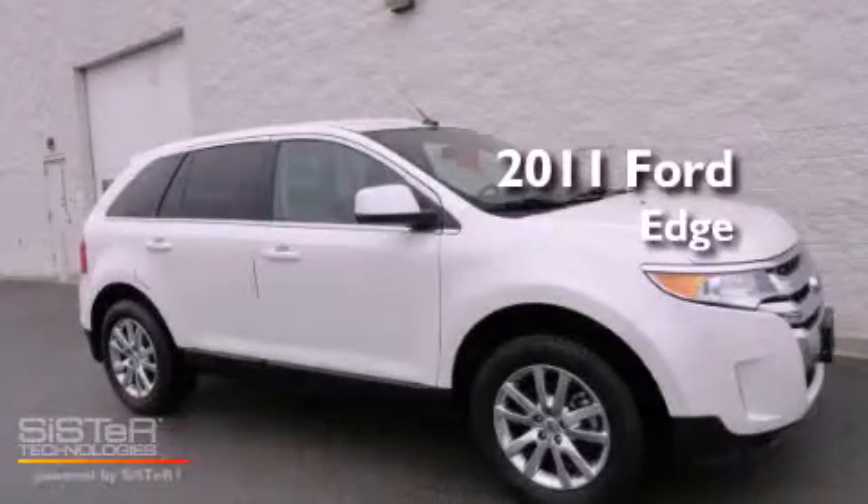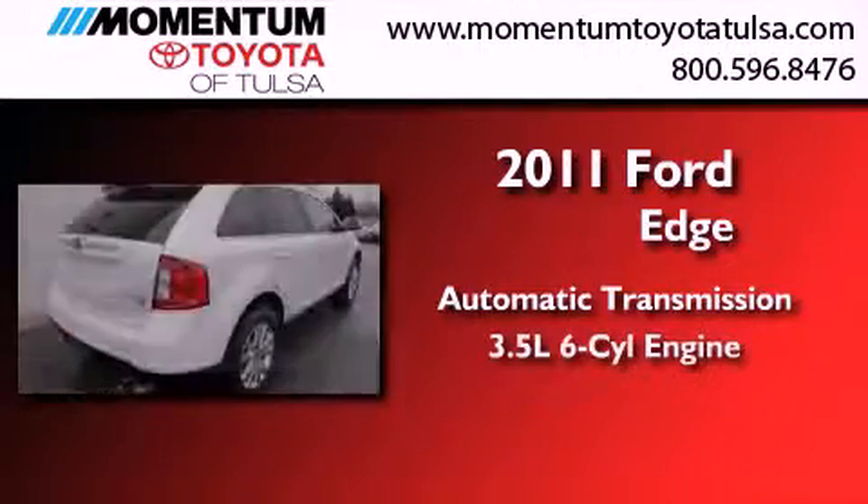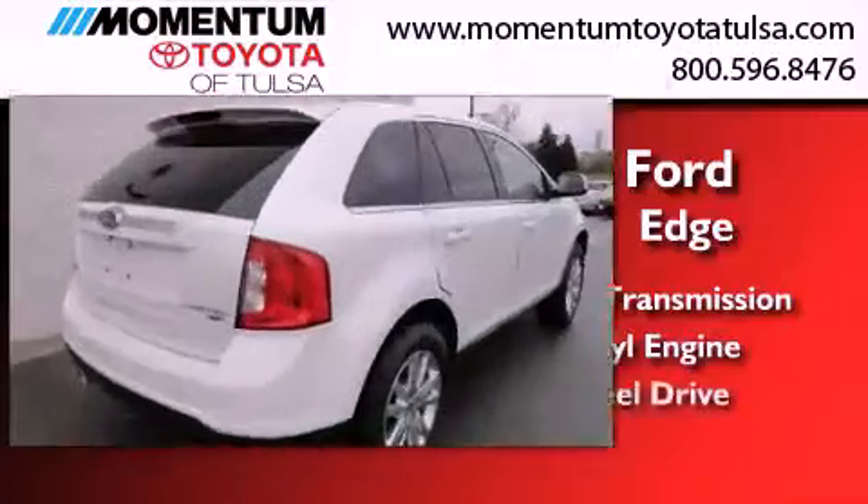This is a 2011 Ford Edge. This crossover has an automatic transmission, a 3.5-liter V6, and all-wheel drive.